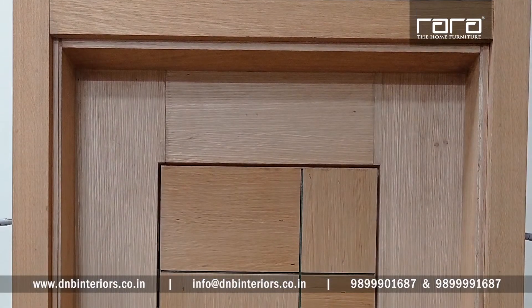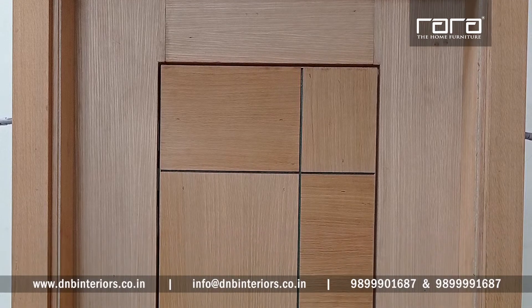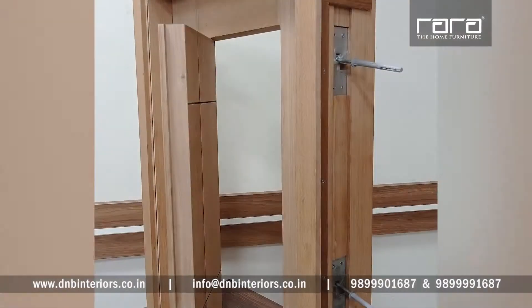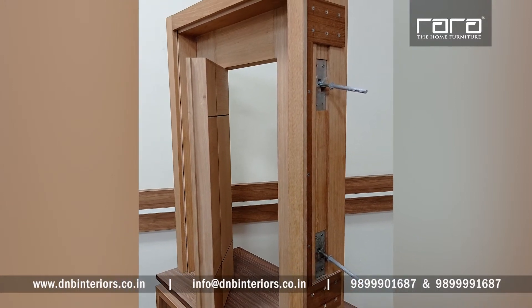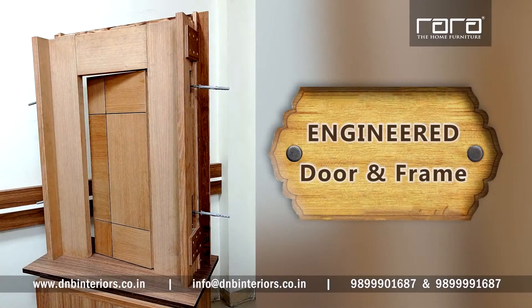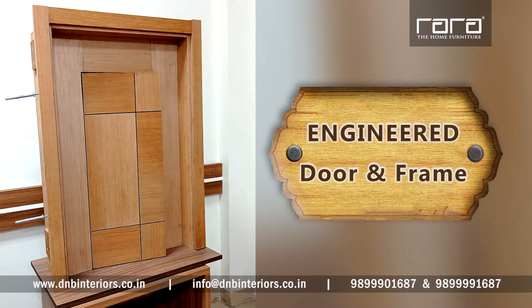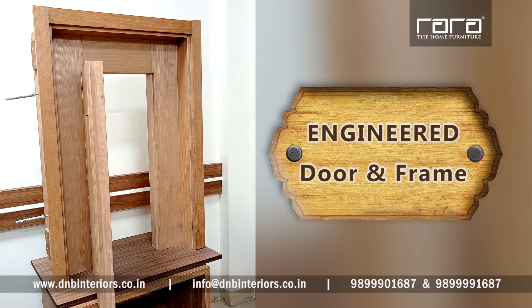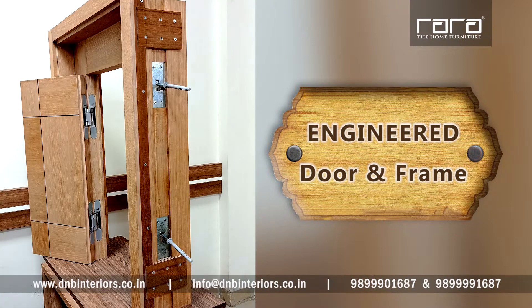Engineered doors and frames enhance the look and feel of the home entrance. Their manufacturing process makes the entry point of your home strong enough to counter any untoward incidents. For installing an engineered door customized as per your requirement, please call or get in touch with us as per the details shown on your screen.